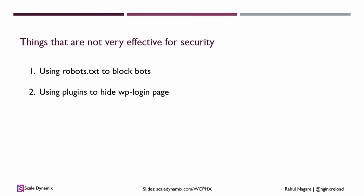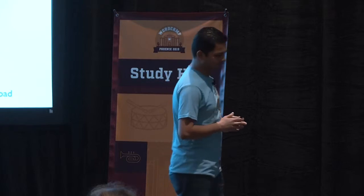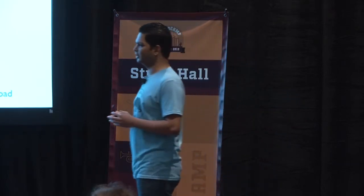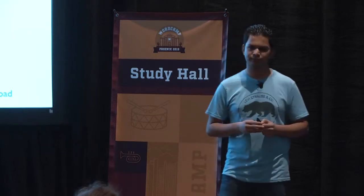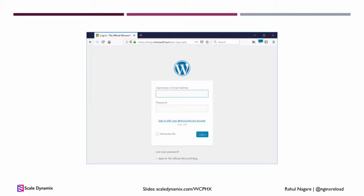Next is using plugins that hide the login pages of your site. This feels like it's improving security, but hackers can just use XMLRPC or the WordPress API and they won't even see your login page. Also, if Microsoft can show their login page — you can just go to blog.microsoft.com/wp-admin and see it — so can you, if you have other security in place.